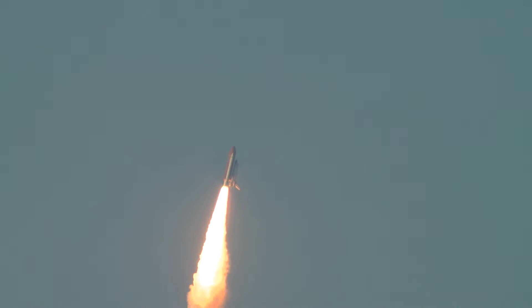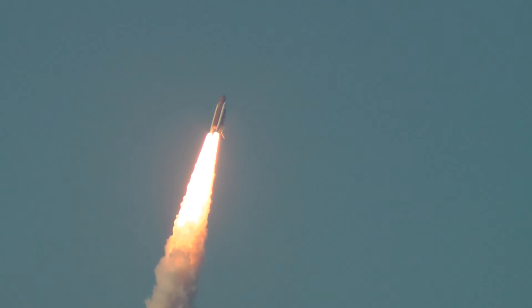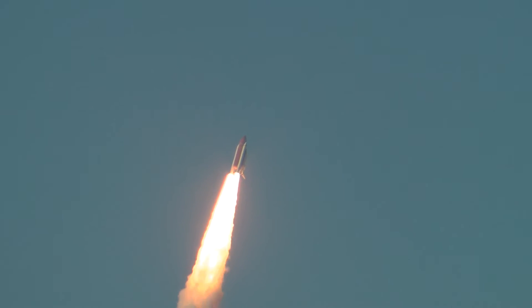Roger roll, Discovery. This is Mission Control Houston. The space shuttle is now rolling over onto its back. Discovery has been set on its path into orbit. Discovery now making one last reach for the stars.